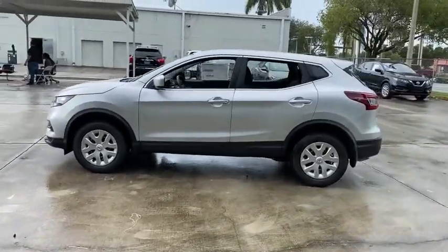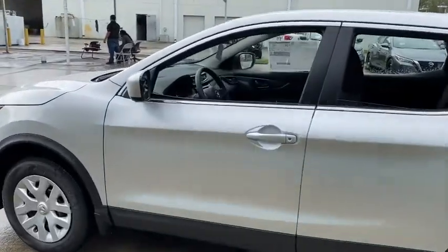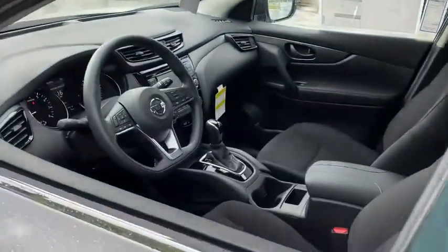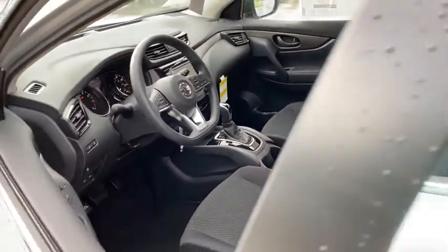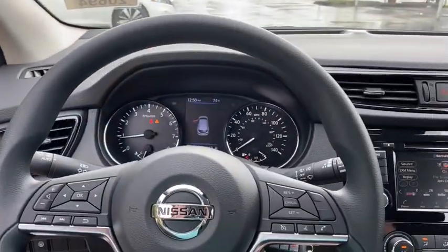Here are some of this vehicle's great options: backup camera, keyless entry, steering wheel audio controls, stability control, traction control, lane departure warning, anti-lock braking system, Bluetooth, power steering, adjustable steering wheel, cruise control, four-wheel disc brakes.